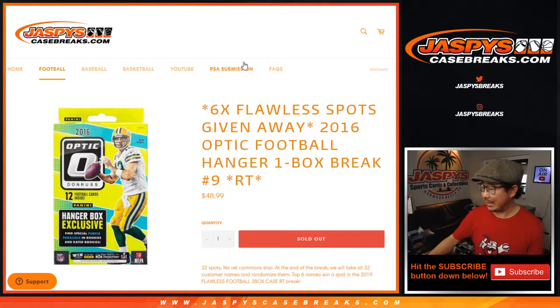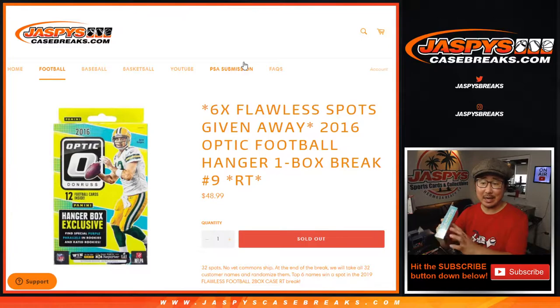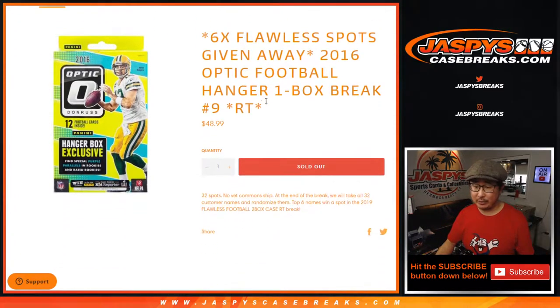Hi everyone, Joe for JaspysCaseBreaks.com coming at you with 2016 Donruss Optic Football Hanger Box Break No. 9 from JaspysCaseBreaks.com.